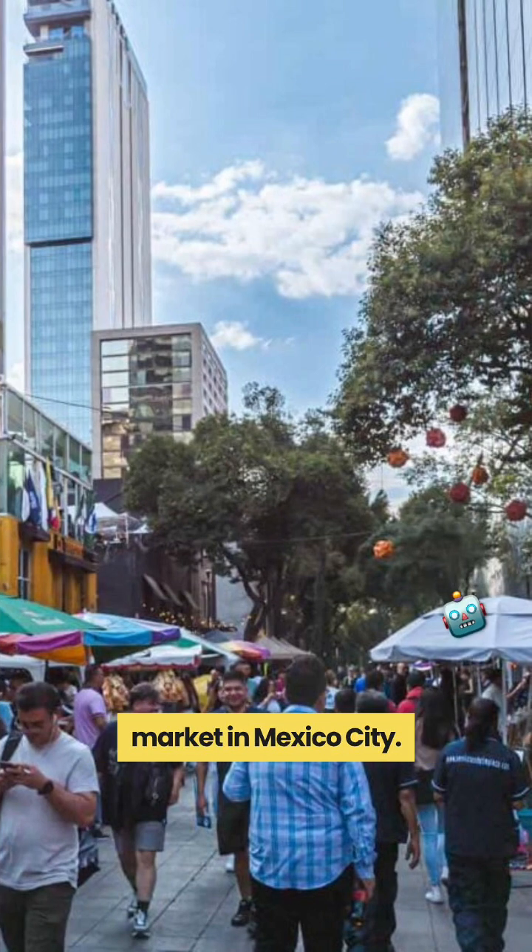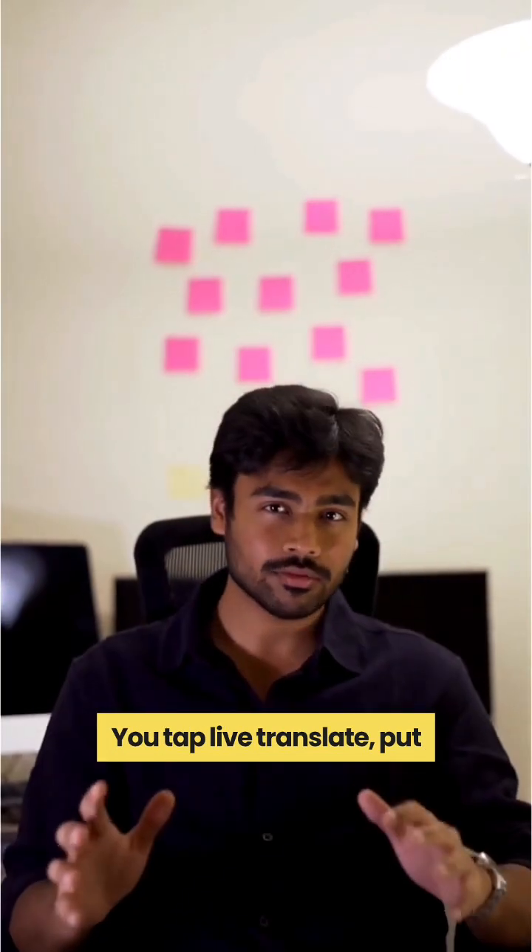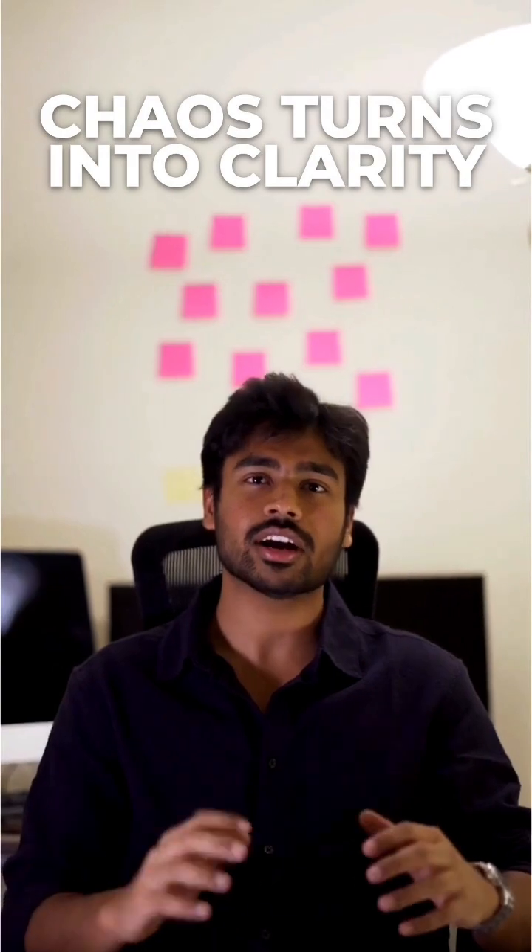Imagine walking through a market in Mexico City. You would have live translate — put your phone in your pocket and suddenly the chaos turns into clarity.